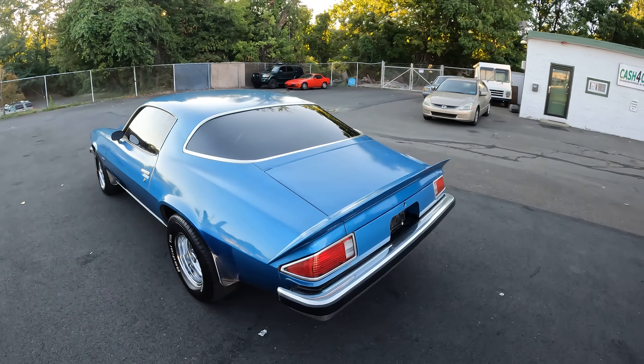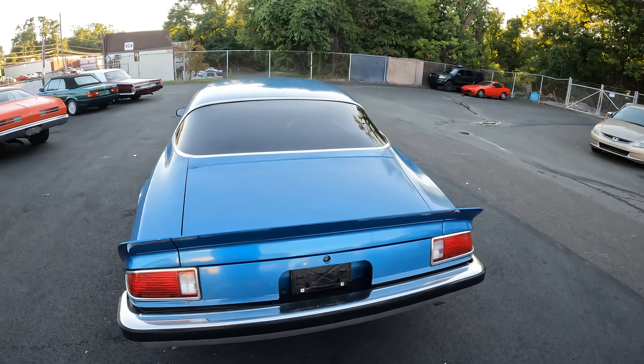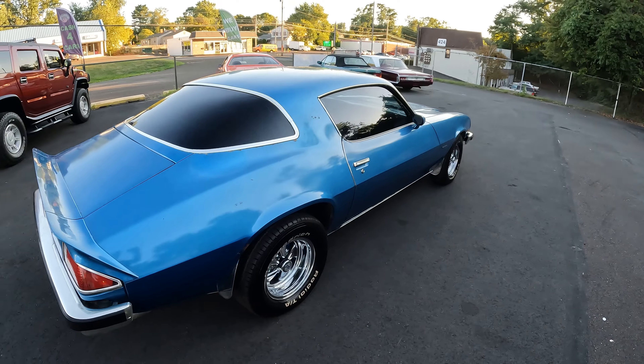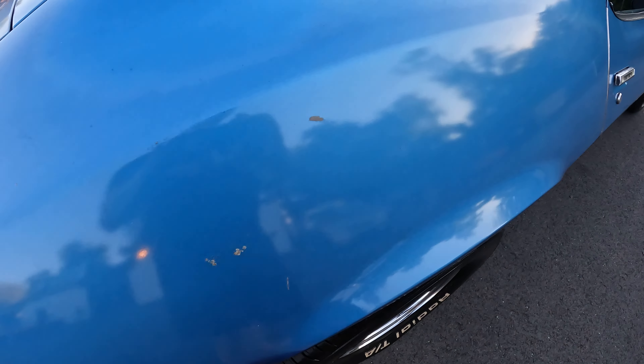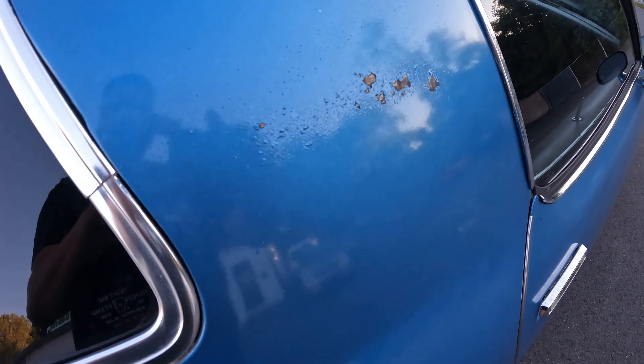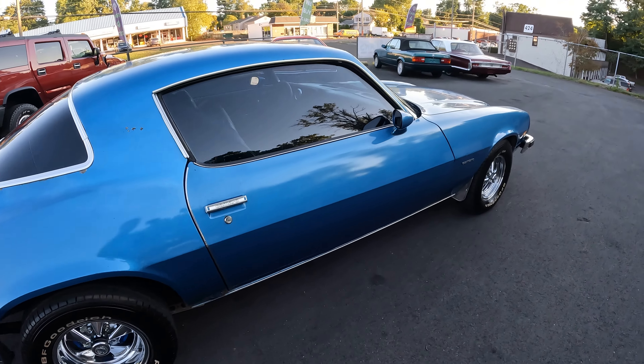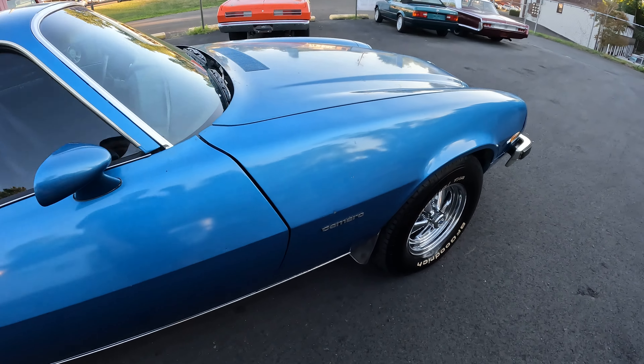This car is really fun — it's quick. First and second gears, you can get all out on it. It does have some flaws in the paint. It's a good looker from about two to three feet away, but when you get up on it, then you can start seeing some stuff.